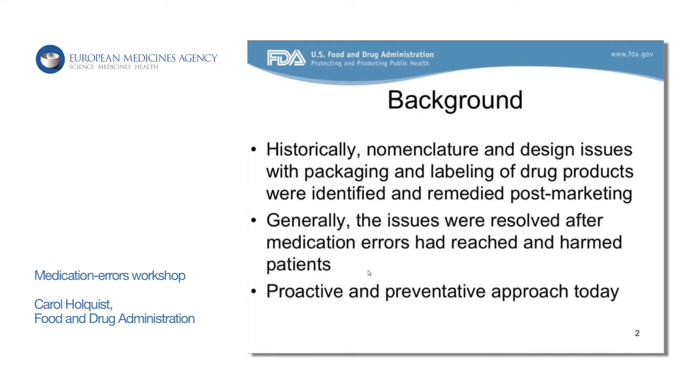Just to give you a historical background, naming, labeling, and packaging has always been an issue here in the United States and has contributed to errors over the years. Historically, these issues were never resolved until after the medication errors reached the patient and actually caused harm. So in the last decade or so, we've taken a number of steps to have a more proactive and preventable approach.